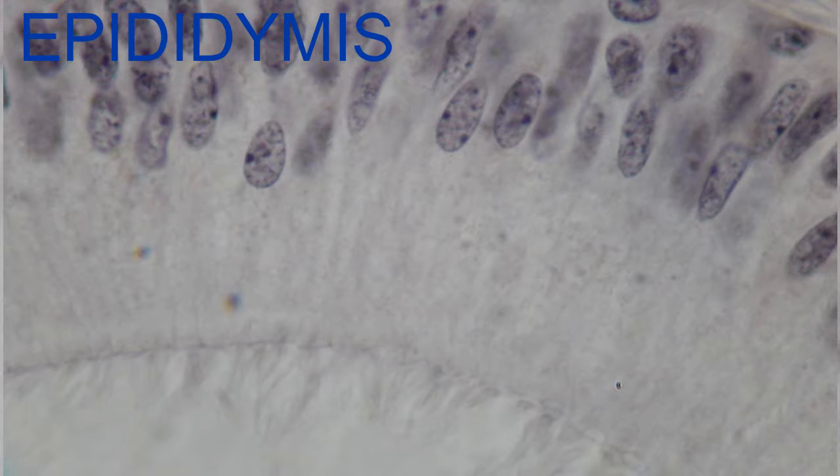They contain the cytoskeletal protein actin, as do microvilli, rather than the tubulin present in microtubules.